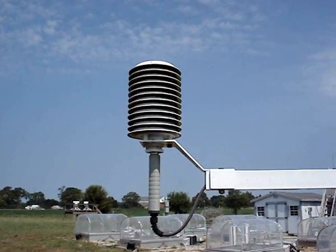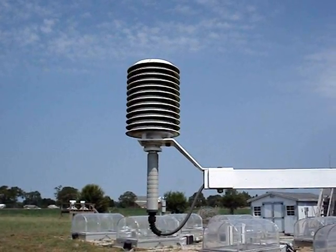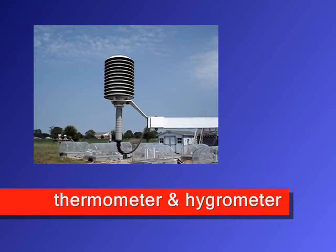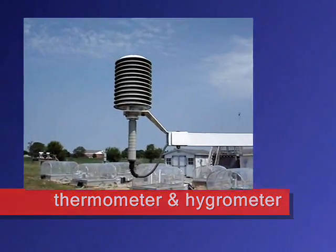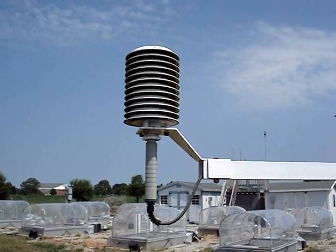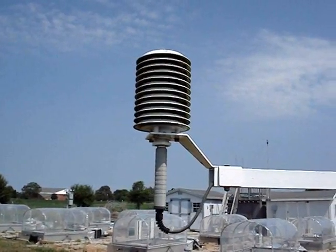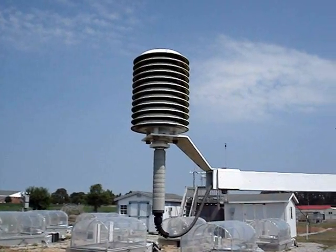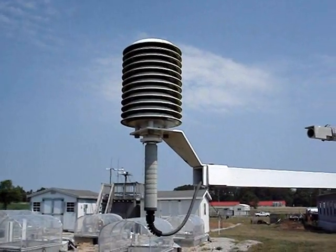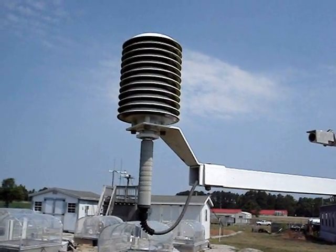Let's take a look at some of the instruments of this Econet weather station. This is the thermometer and hygrometer that measure temperature and relative humidity respectively. The instruments are in this housing to shield them from direct solar radiation. It is also white in color to reflect radiation instead of absorbing it.